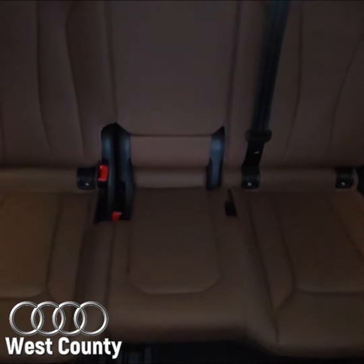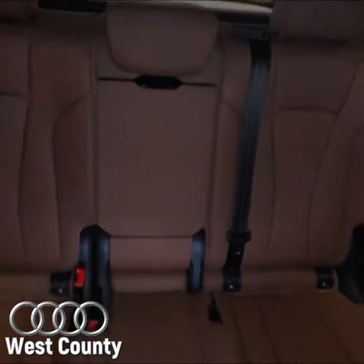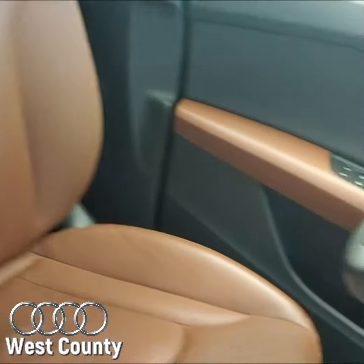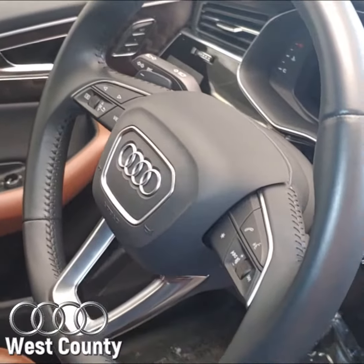Along with that virtual cockpit, we're also going to have the cold weather package. That's going to include the heated front seats, heated rear seats, and a heated steering wheel. So in these cold Missouri days, that's actually necessary.